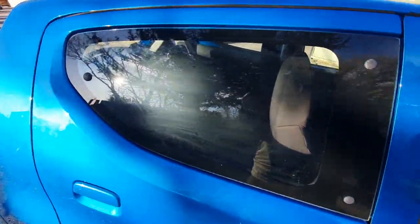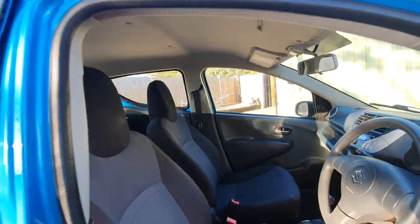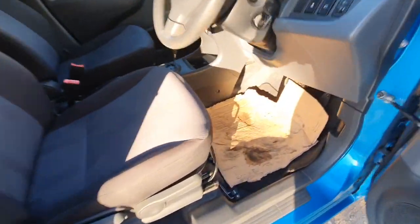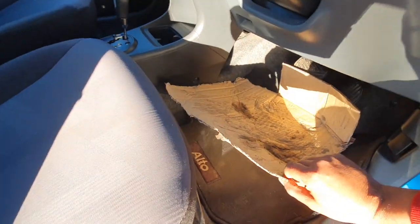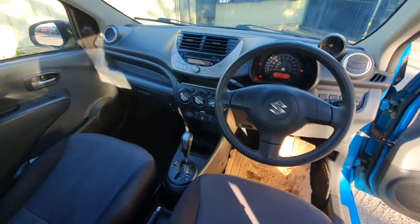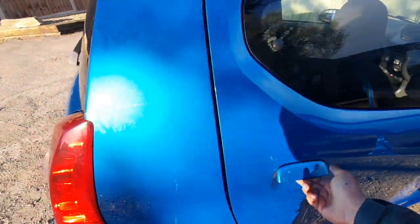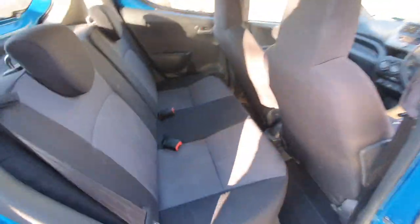It's got a good service history. Now I'm going to show you the interior of the car. She's got the original mats inside and the condition is quite nice and clean.